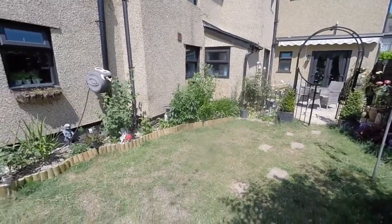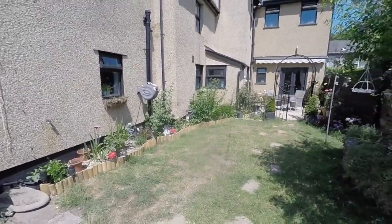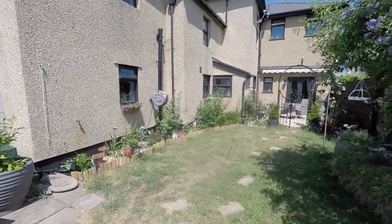This completes the tour for this stunning and incredibly spacious property. If you'd like any more information or would like to arrange a viewing, please contact our team today — we look forward to helping you. Thank you for watching.